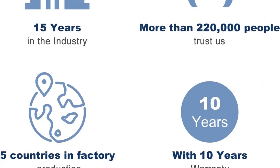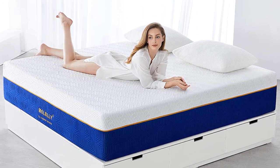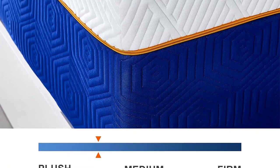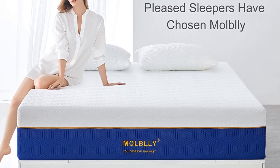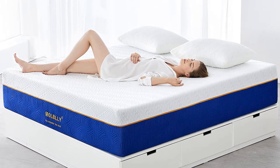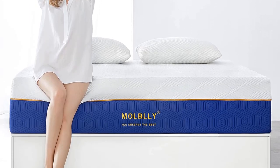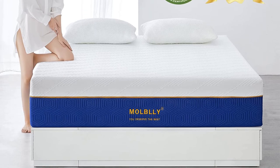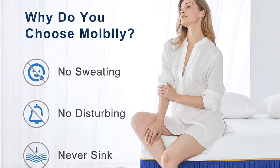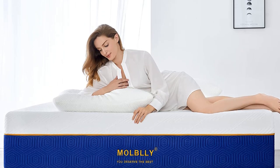The 12-inch mattress begins with a memory foam comfort layer that contoured closely to the body during testing. With a medium-firm 6 feel, the mattress is still firm enough to offer support if you don't want to sink too deep. Beneath is a traditional layer of firmer polyfoam that further prevents excessive sinkage, followed by a support core of firm high-density polyfoam. The mattress is encased in a polyester, nylon, and polyethylene blend cover. Nectar offers a generous 365-night sleep trial and a lifetime warranty, plus free shipping and returns throughout the contiguous U.S.